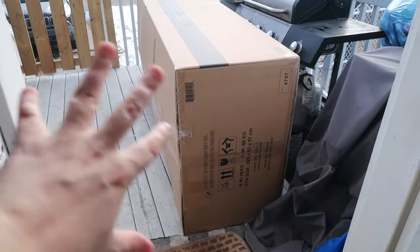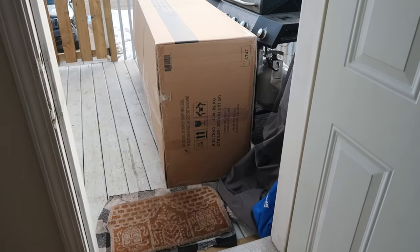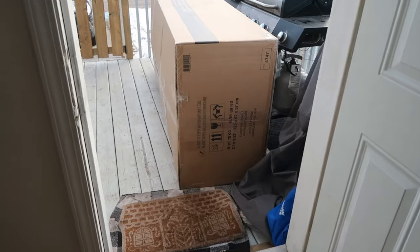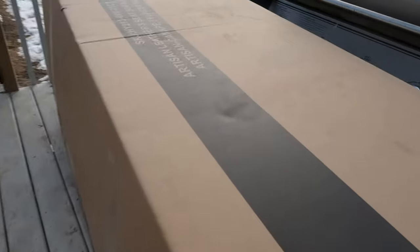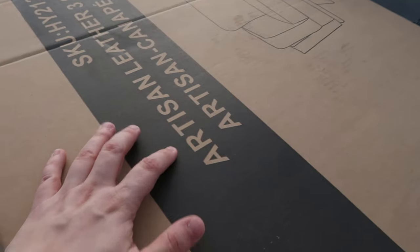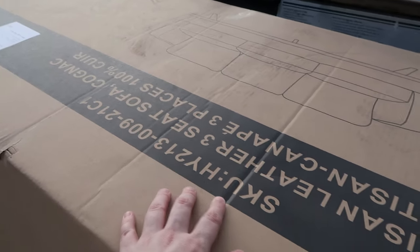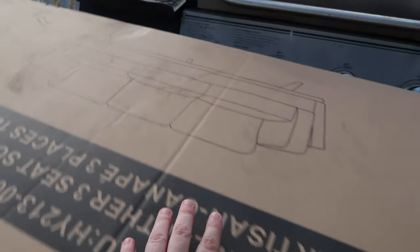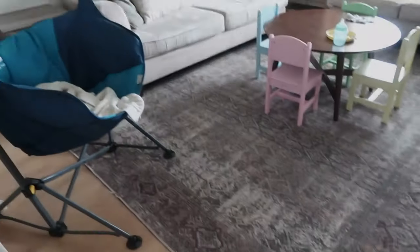Okay guys, here is the big box — I'm not going to walk all the way down there because my address is on the box, but I'm so excited. When my husband gets home from work we're gonna be bringing in this couch. It's upside down but it's the Artisan Leather Three-Seater Sofa and it's in the cognac color. Here's a little picture of what it looks like on the box. I cannot wait to get this in the house and show you what it looks like.